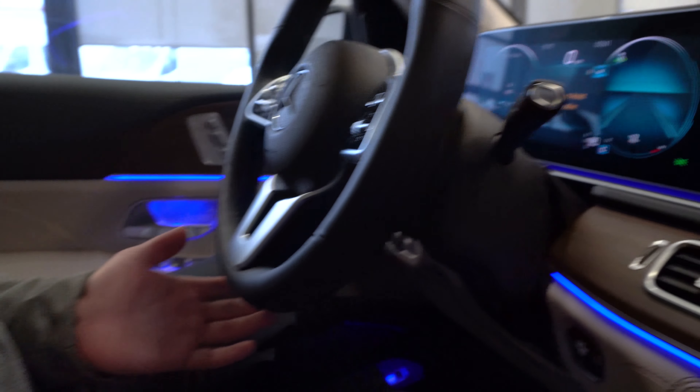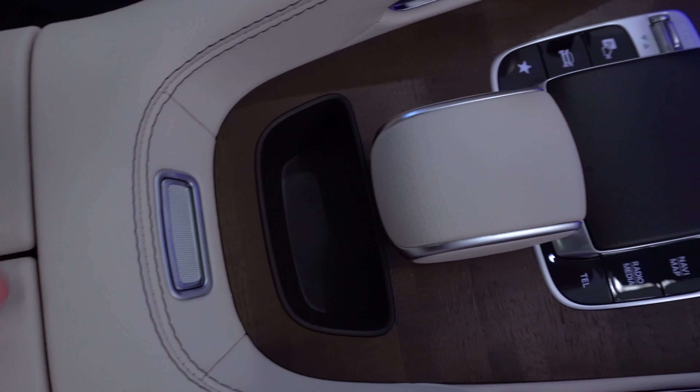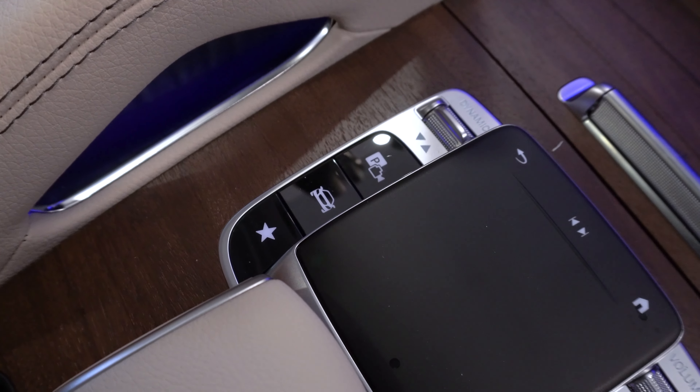Moving to the center, I'll open up the center console to show you the space inside — you also have one USB-C port in there. Moving forward, we have the brand new touchpad that allows you to control the infotainment system.